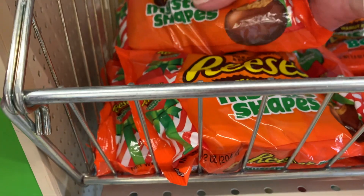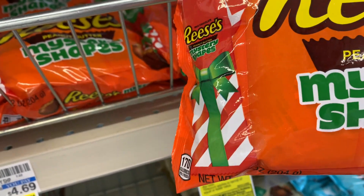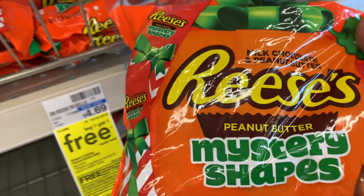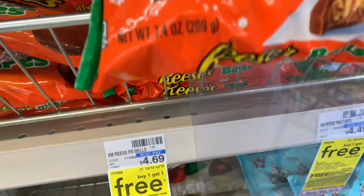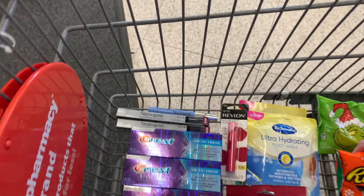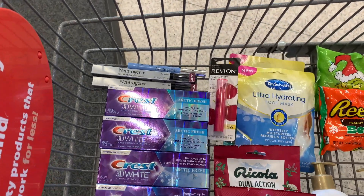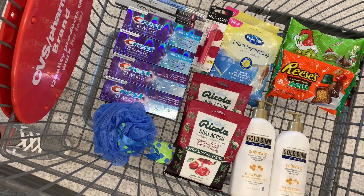They had these cute Charlie Brown character bags — I may have to pick one up for my nephew, they are so cute! Also, my store didn't have Reese's on the other aisle, so I decided to put one of the Kisses back and grab a bag of Reese's instead — my family really loves those. That's all I'm picking up today, so I'm heading to the cashier to ring it all up.